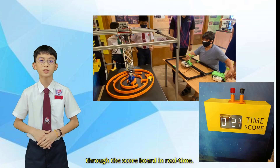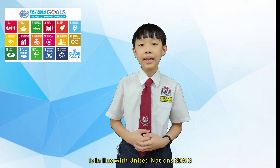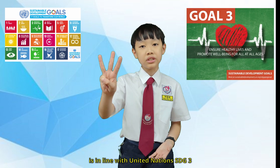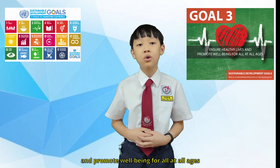Patients can check their progress over time through the scoreboard in real time. This innovative solution is in line with the United Nations SDG3, Good Health and Wellbeing, which ensures healthy lives and promotes well-being to all at all ages.